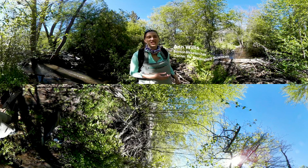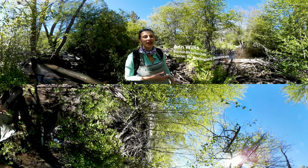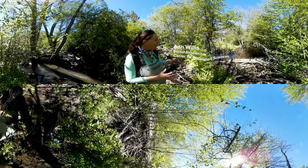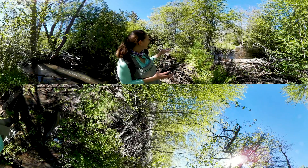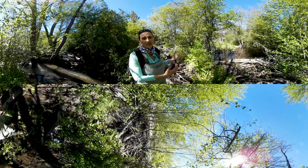I'm standing in the middle of the Little Shasta River, and what we're looking at is an incredible example of nature at work. What you see here is more than just a pile of sticks and plants and branches — it's actually a beaver dam, which is a leaky wall across the river.